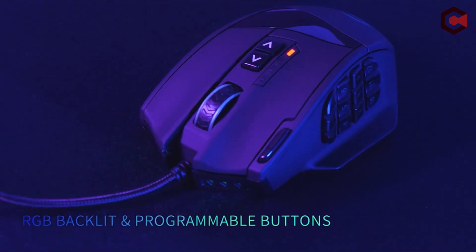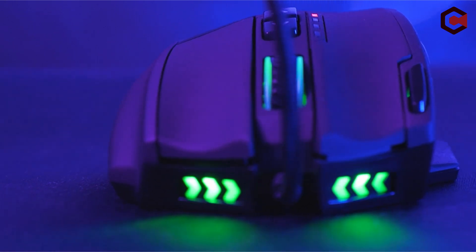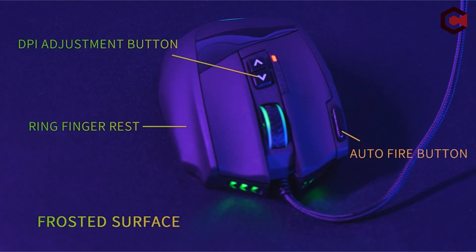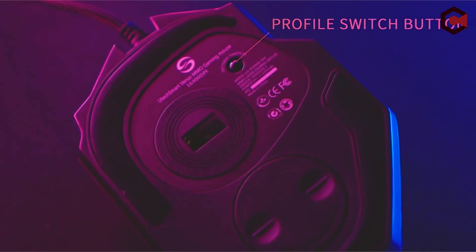So guys, this was the video about the best 3D mouse for CAD. All the links are given in the description, do check them out. If you enjoyed the video, hit the like button and subscribe to our channel for more videos. Thank you!